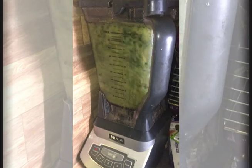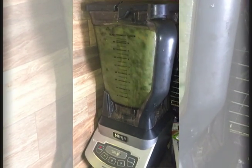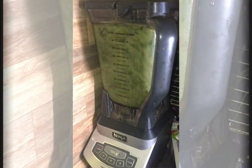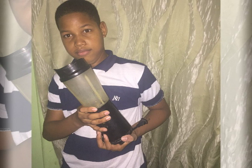Next we have the blender. We use it to make our fruit drink smoothies and sometimes it is used to combine ingredients for baking. I love this small blender. I use it to make oat smoothies just for me.